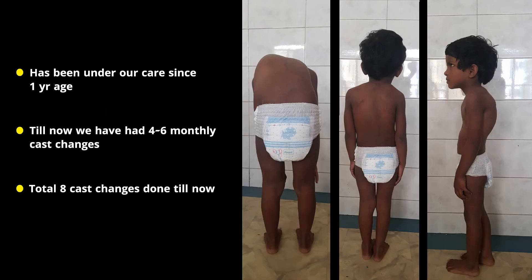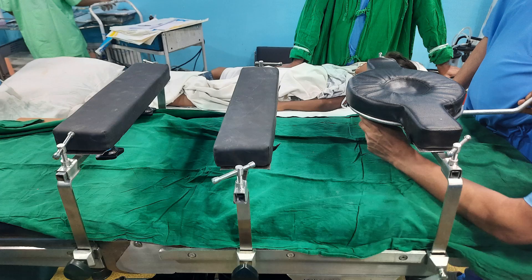She has been under care from one year of age and till now we have had four to six monthly cast changes — eight cast changes in total. These are very difficult children to treat because they come to you very early. This is the setup we have in our OT in which we do the casting.